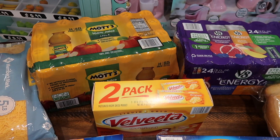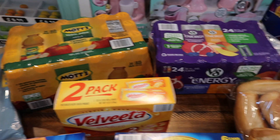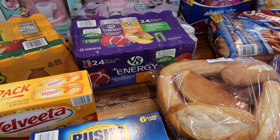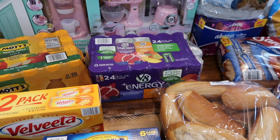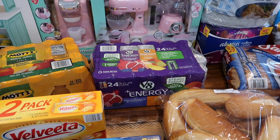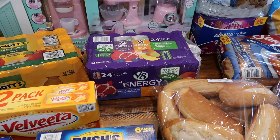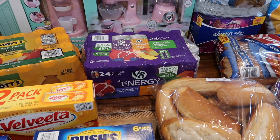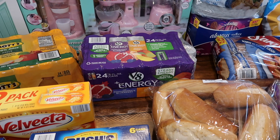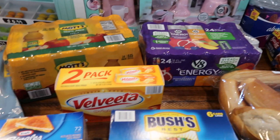A 24-pack of apple juice — that's how my daughter takes her medicine, so we always have some of that. We also got V8 energy drinks in pomegranate blueberry and peach mango. I haven't tried these two but I have tried the kiwi strawberry one and it's super good. They were really cheap so I'm willing to try them, and if I don't like them my husband will drink them.